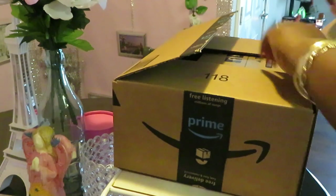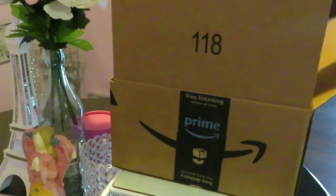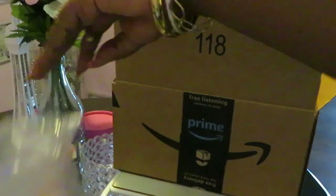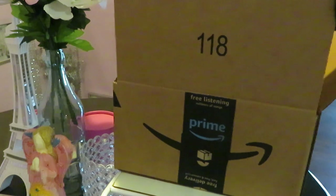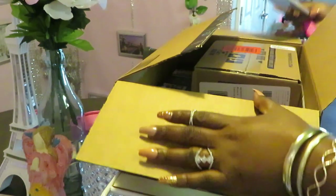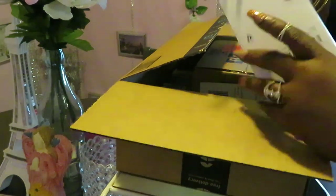Let's see what goodies we got in here today. There's some bubble wrap — all right, let's see what we got in the box!